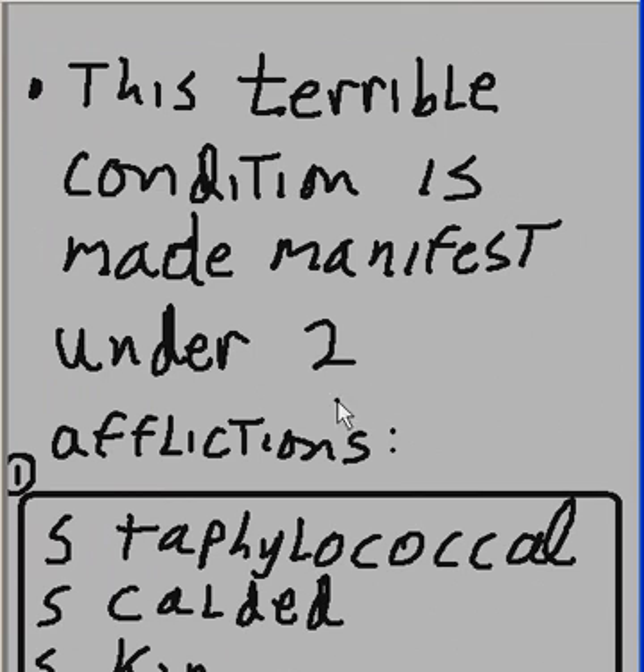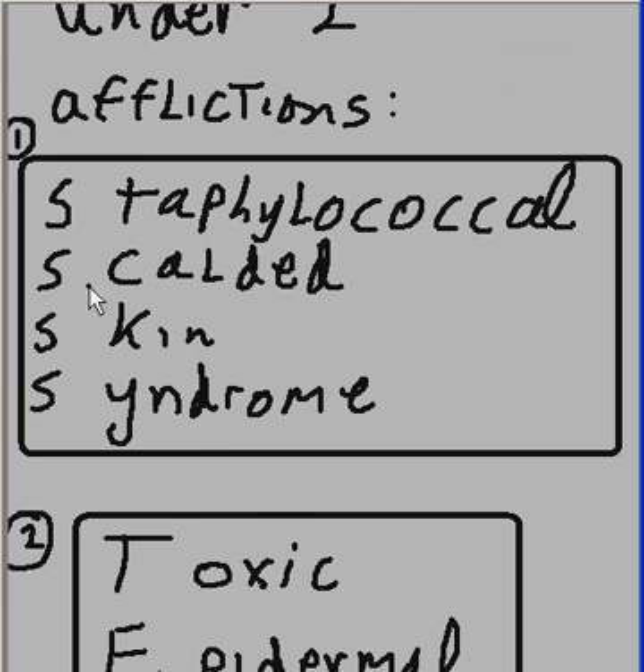This terrible condition is made manifest under two afflictions. One is Staphylococcal Scalded Skin Syndrome, SSSS. And the other is Toxic Epidermal Necrolysis.